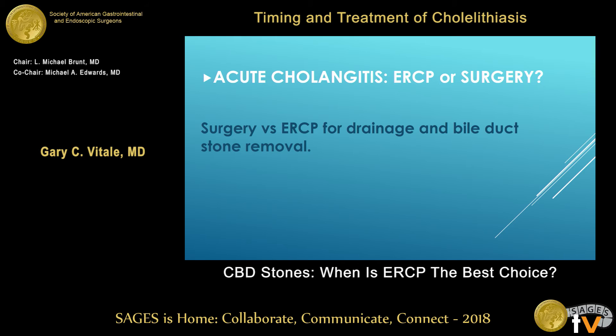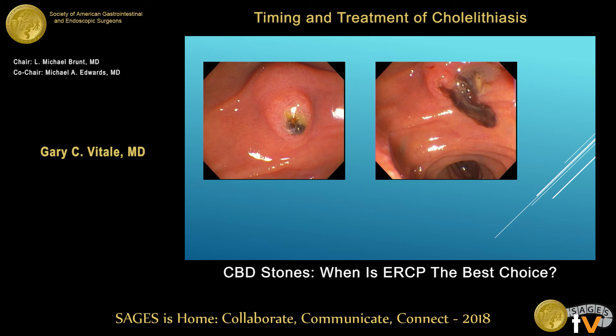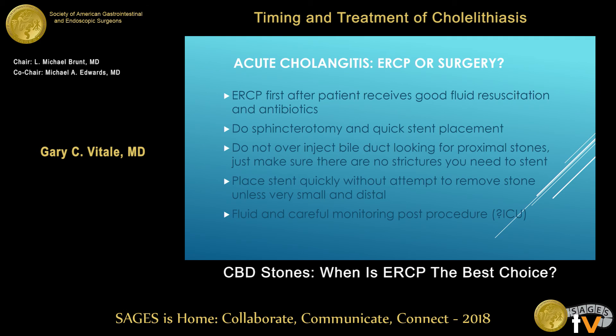Acute cholangitis — this is a no-brainer. Everybody seems to know this, but there's good prospective data: less risk and better outcome in survival with ERCP first. Do a sphincterotomy, pus comes out, put a stent, patients go home. The rules of the game: ERCP only after the patient gets fluid resuscitation and antibiotics. Do a quick sphincterotomy and get out. Don't over-inject the duct and get into other problems. Fluid and careful monitoring post-procedure.